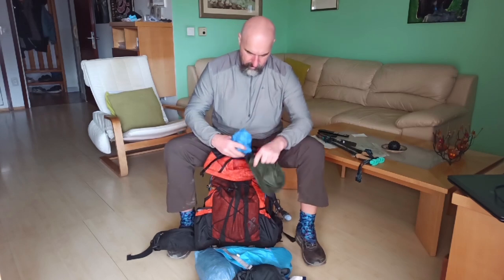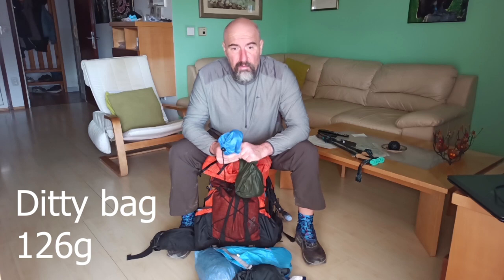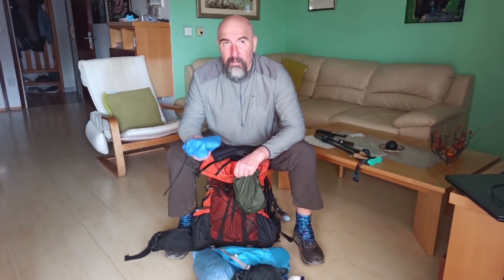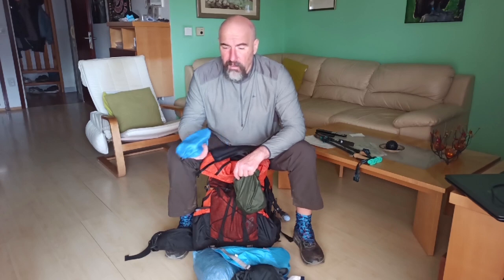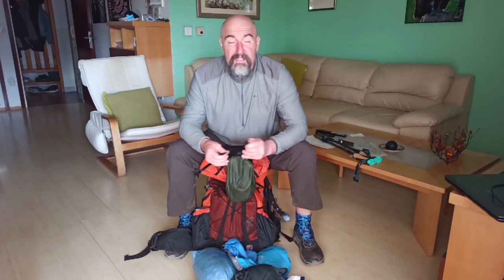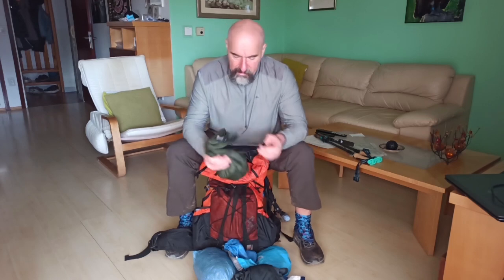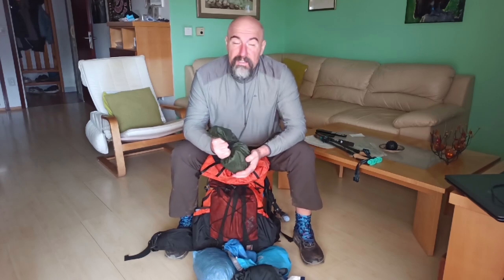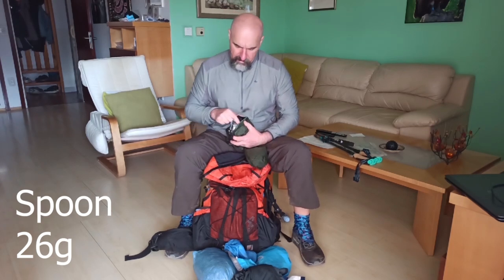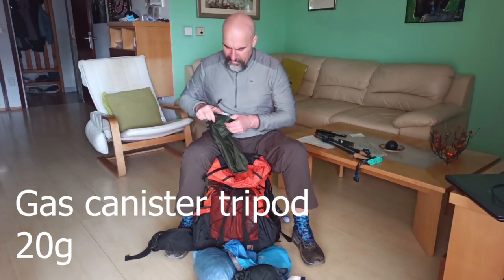This is my ditty bag. Inside I have some patches for my sleeping bag and tent, a lighter as a backup for the main lighter, and a compass for navigation in case the GPS is not working for some reason. This is my food bag. This is a steel spoon — not titanium, steel — and this is my tripod for my gas stove.